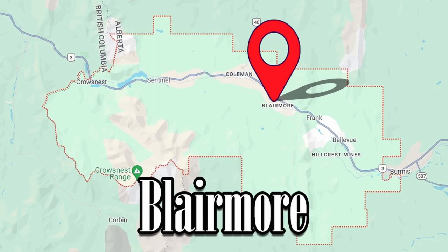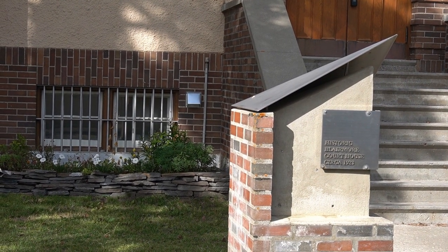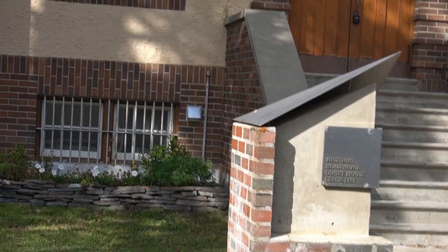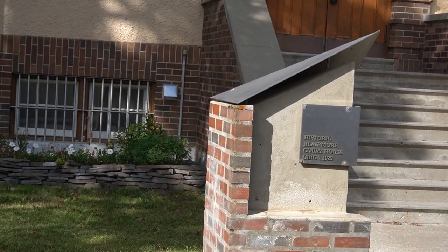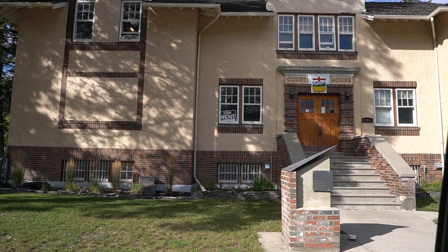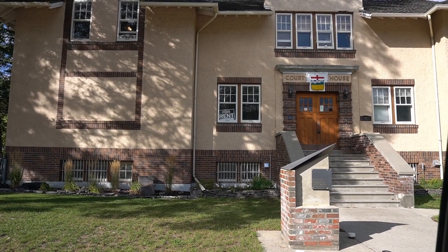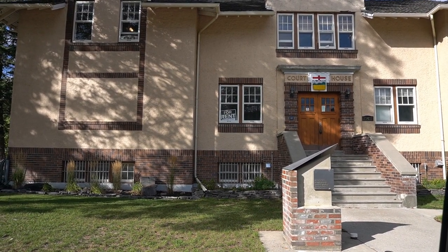So we're in Blairmore. I used to come out here a lot for work — this was the furthest west we would come on our commute. We're just outside of what I think is the courthouse. It's got a for rent sign in the window; the front door says 'courthouse' and the placard out front says 'historic courthouse circa 1923.' Would you live in an apartment building if it clearly said 'courthouse' over the front door? Let us know.